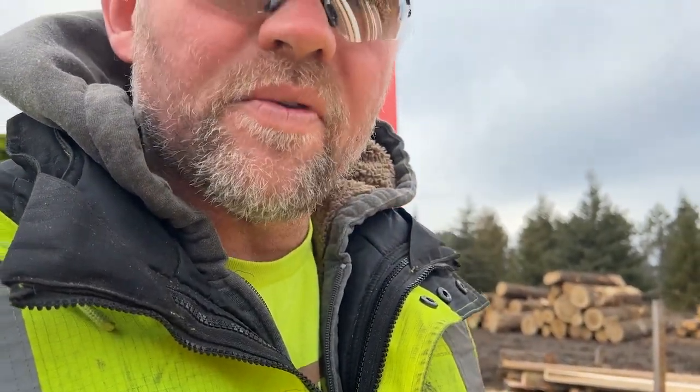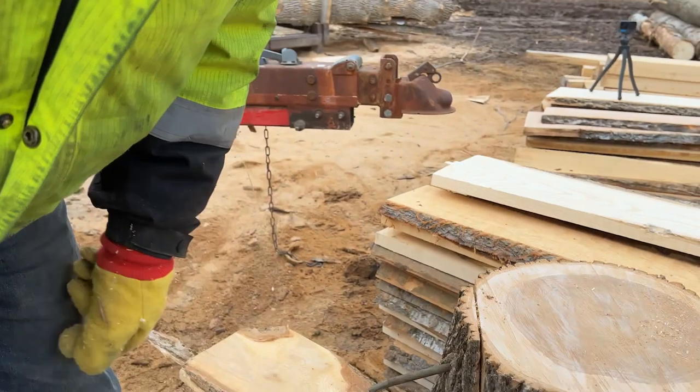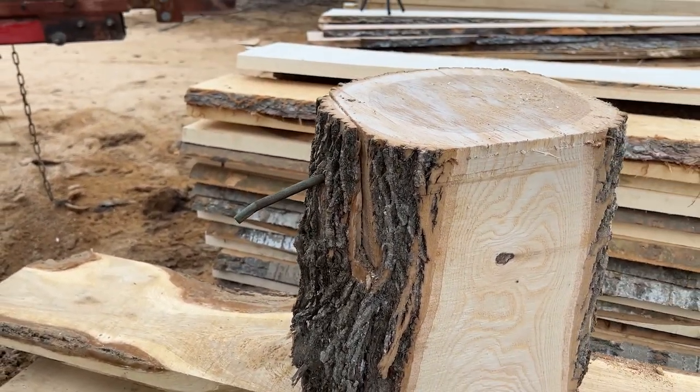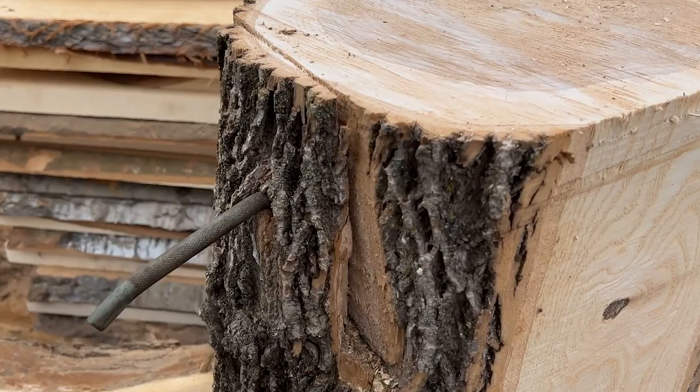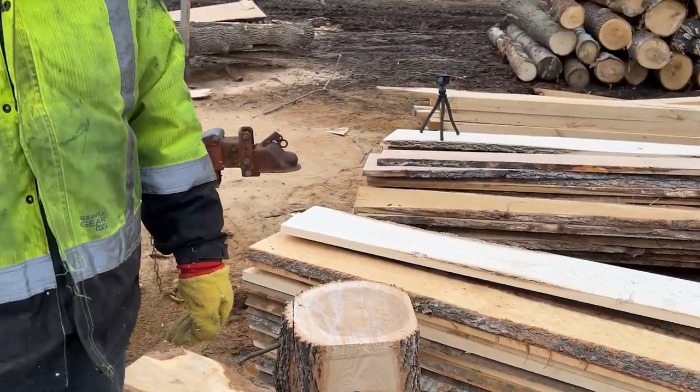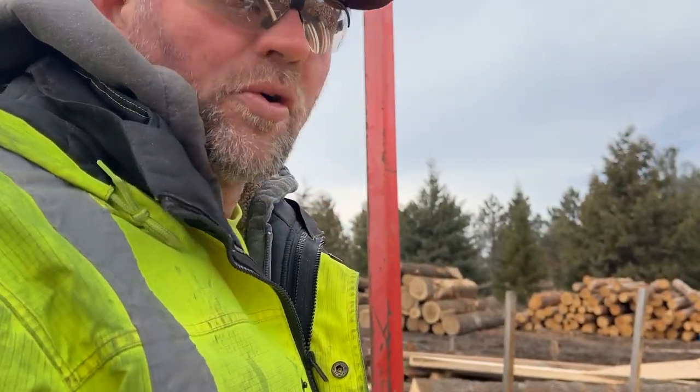I was sawing a log that was from our property and I didn't know there was a deer stand peg in it. The blade that I was sawing with — its life came to a short stop. Because I hit this peg and you cannot saw through those, they are very hard. I'll show you the blade when we're done here, I can get a picture of it. There's no teeth left on it.